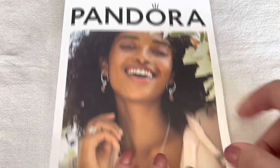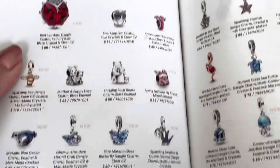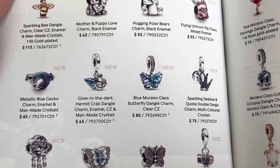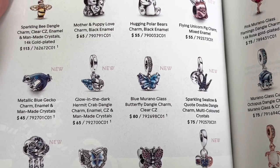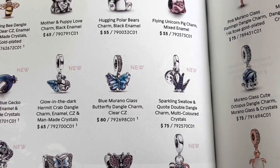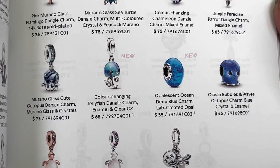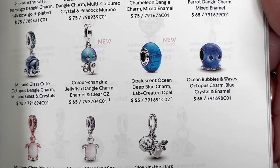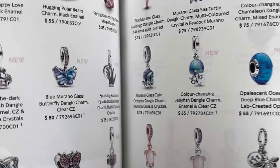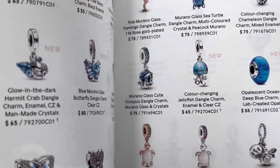I just want to quickly refer you to the new Pandora catalog released for Spring and Summer 2023. Opening to the animals and pets page, you can see some of the new charms: the little gecko, the hermit crab — which was really sweet and will glow in the dark — and the butterfly, which I took a look at and it's definitely on the wish list. Moving over, you can see the color-changing jellyfish, which was super cute, next to the new lab-created opal, and then some of the other summer charms.